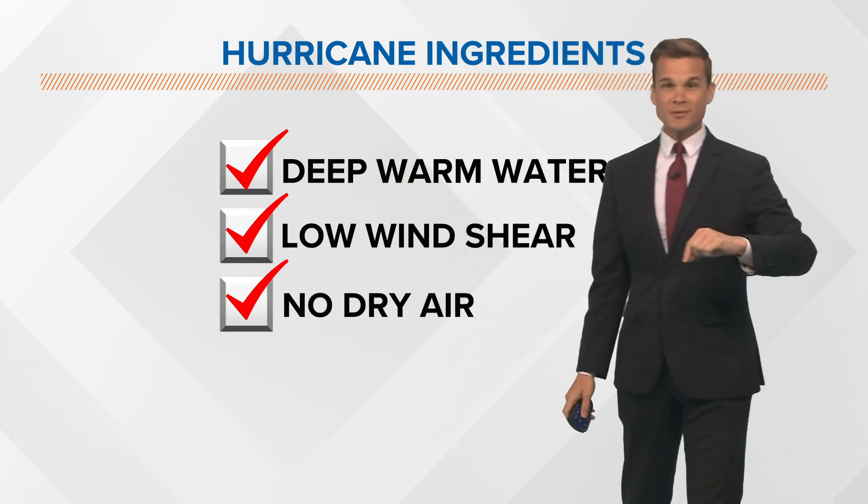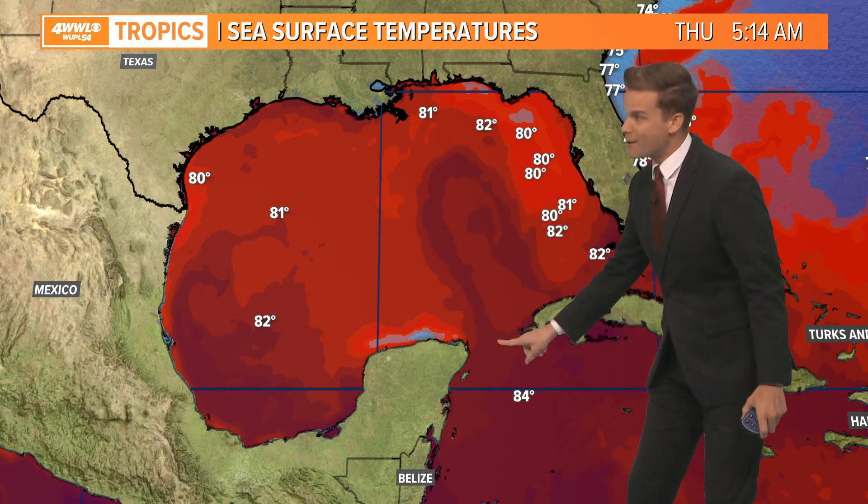Storms can move over the loop current and not be anything significant. You might remember Marco a couple of years ago — we had two storms coming at the same time. Marco was the first one, it moved right over the loop current, and it was barely a tropical storm. So you've got to have those other conditions too.